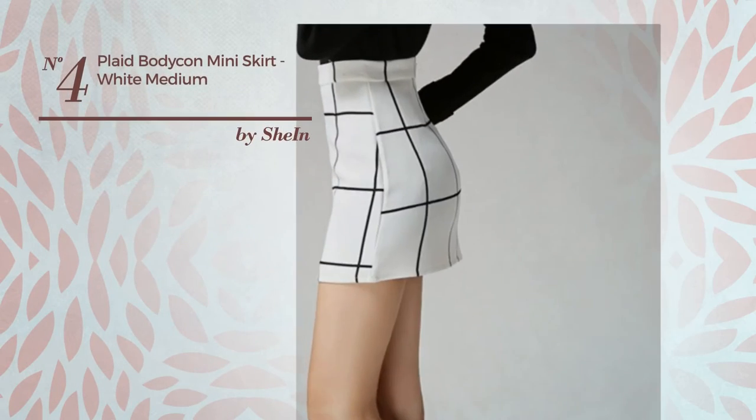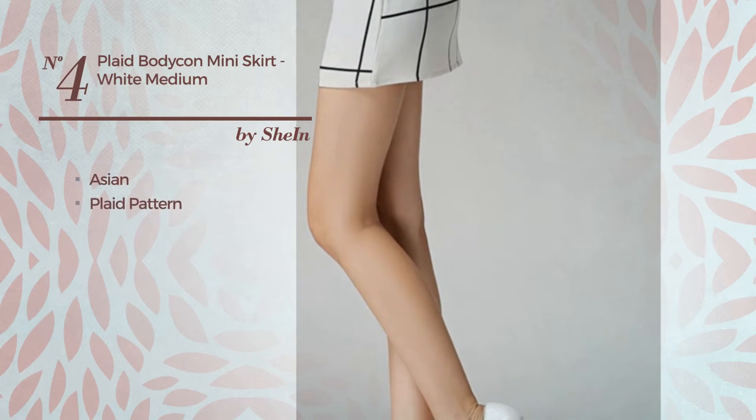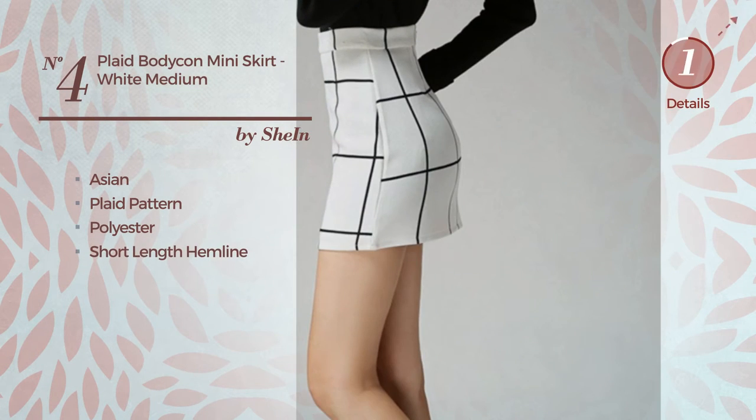Number 4: An All Mini Length Bodycon Skirt featuring an Asian with plaid pattern, crafted from stretch polyester. This skirt includes a short length hemline. Available in 2 more colors.